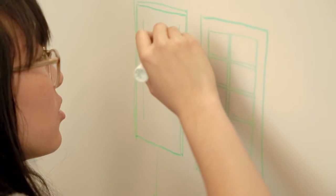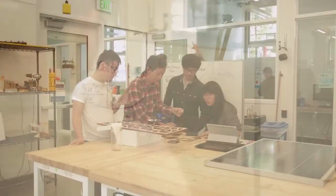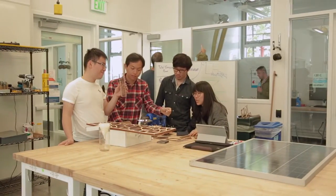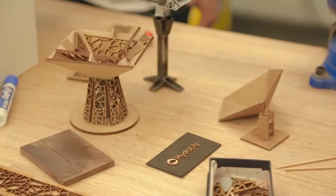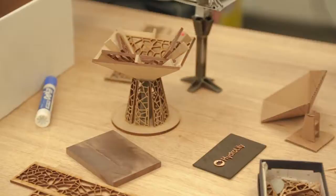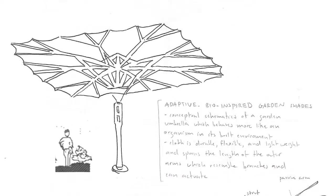All of us here wanted to do more than just problem sets and take classes and do homework every day. We all wanted to make a difference to someone else's life — that's why we're all engineers. What we also really wanted to do was bring in a set of aesthetics and beauty into something that would have otherwise been just a machine.